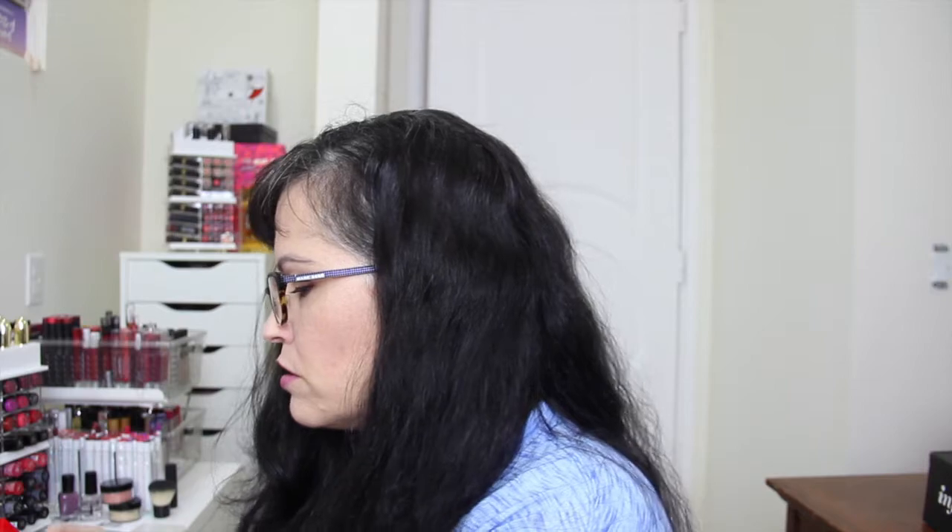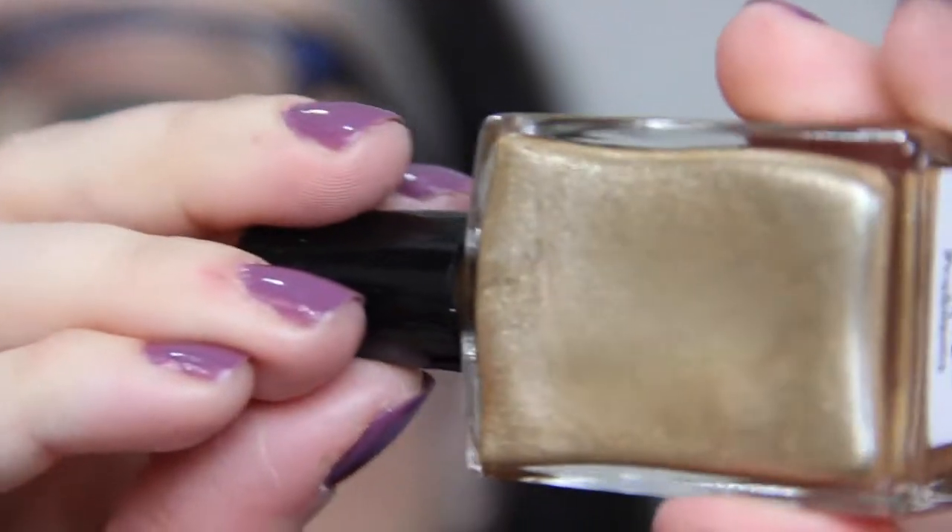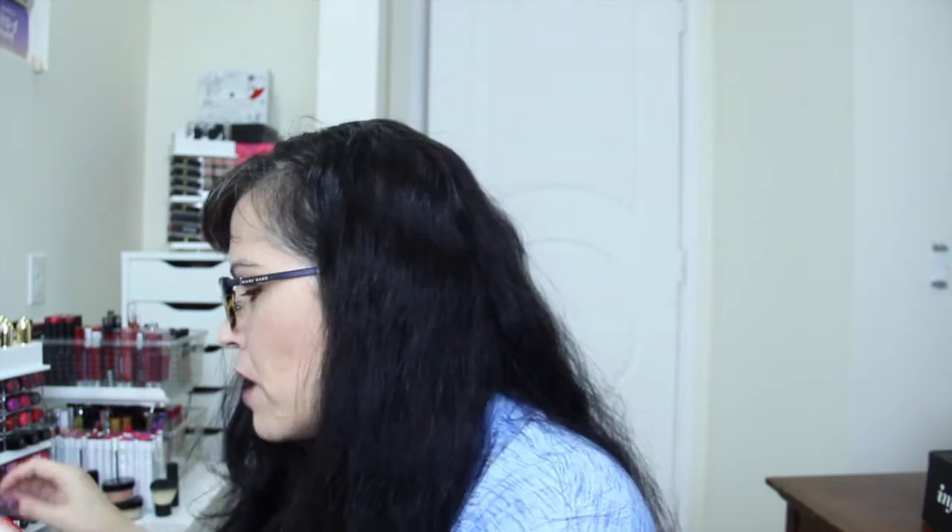Next we have Trust Fund Beauty nail polish in 'Champagne Problems.' It's a nice champagne-like gold shimmer color. I've gotten a Trust Fund polish before in a box and I really like them — they have really nice nail polish. It's $15 and it's free of toluene, formaldehyde, lead, nickel, and phthalates. Very good nail polish.